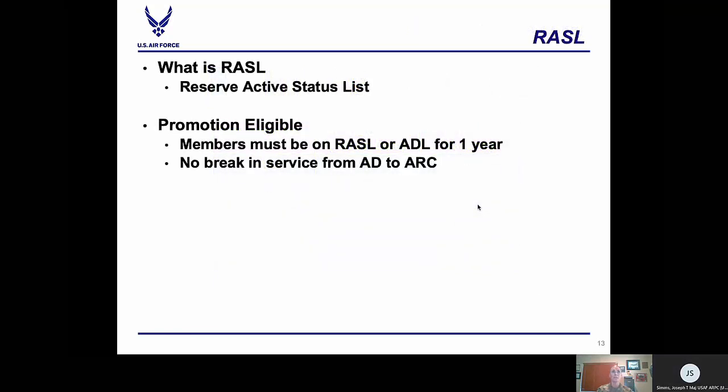Officers must meet requirements in order to be eligible for promotion, and one of those requirements is RASL time. The RASL is the Reserve Active Status List — all reserve officers, to include guard, are on a RASL. You must have been on a RASL or an active duty list for one year, or a combination of these, one year prior to the board convening. If you're coming from active duty straight into the guard with no break in service, your time on active duty and the RASL will count for that one year and you will be eligible for the board. If you do have a break in service, you must obtain one full year on the RASL prior to being eligible for any promotion board.